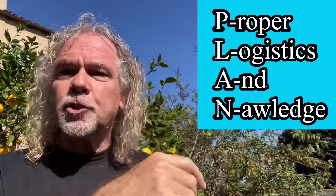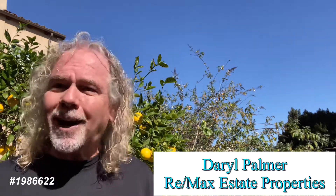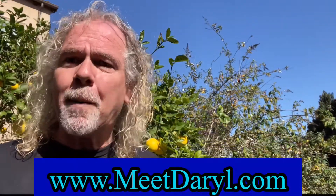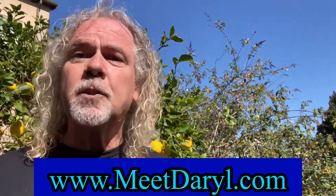Number eleven: you have to make a plan beforehand — this is your best strategy for winning. Watch my other video on proper logistics and knowledge planning. If you have any questions, my contact info is below or in my bio, or you can go to www.meetdaryl.com to schedule a 15-minute virtual strategy session, and we can talk about making a plan.